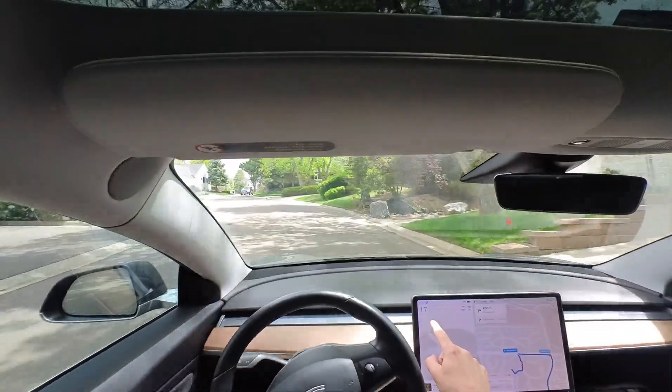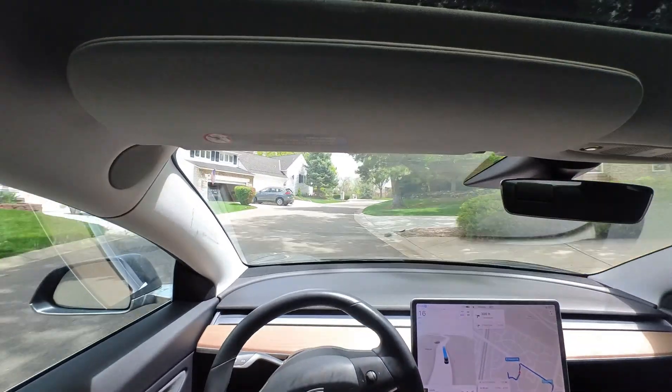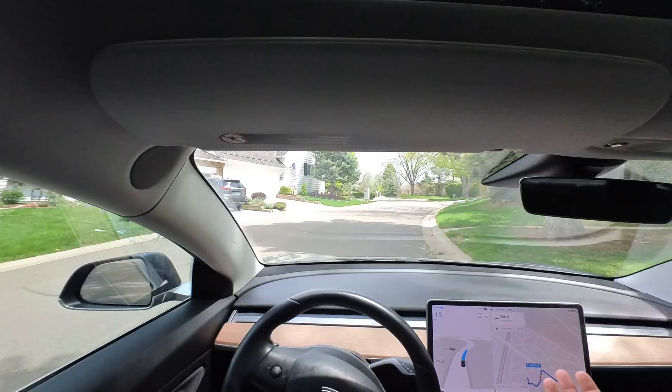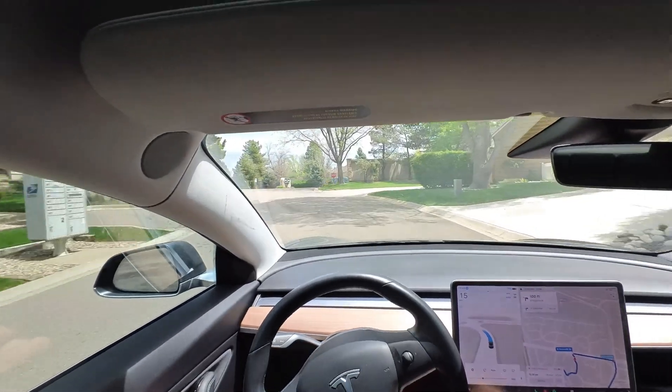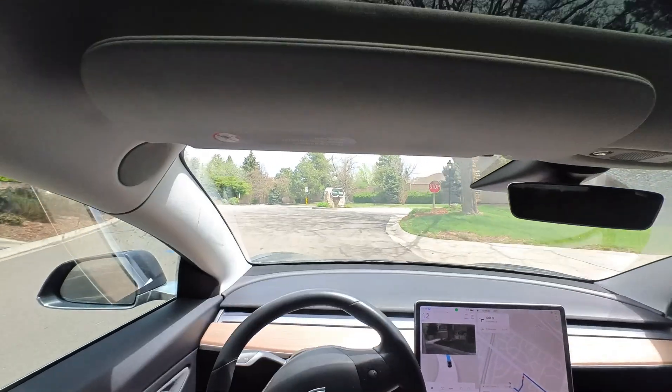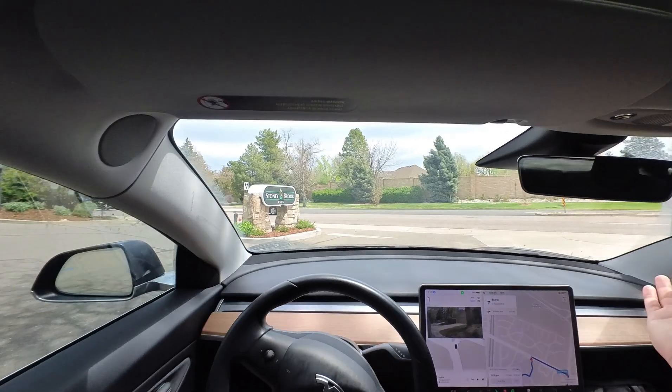We're at 17 miles an hour and we're actually at a 20 mile per hour speed limit. This is a typical thing I'm still seeing not fixed in the latest update — it's just going a little bit too slow for most circumstances. And also, stop sign.